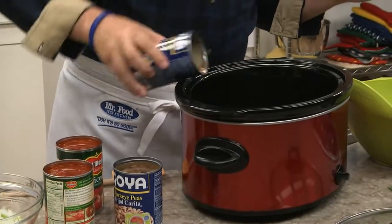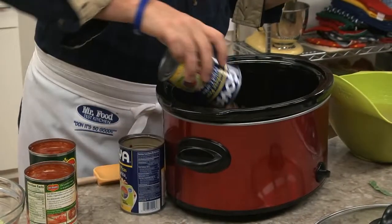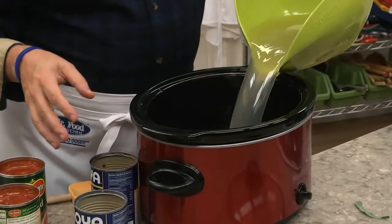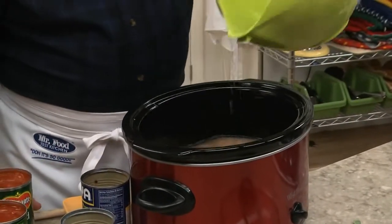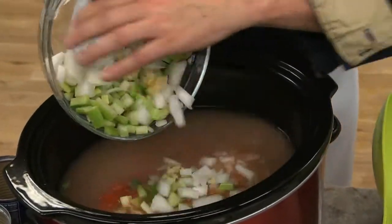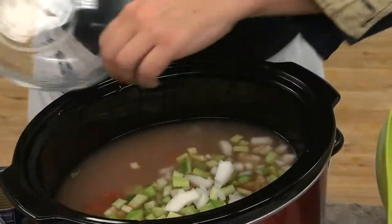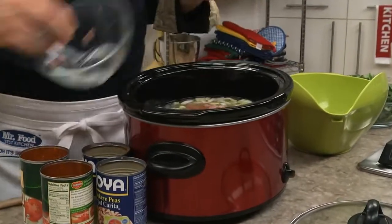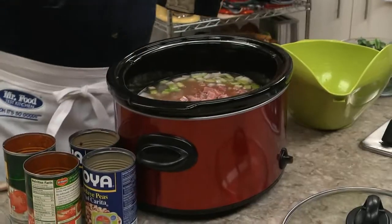canned black-eyed peas, juice and all, in a slow cooker, along with some chicken broth, a couple cans of diced tomatoes, some chopped onions, celery, and minced garlic. To hearty this up, we add some leftover holiday ham, or deli ham, along with a few spices.